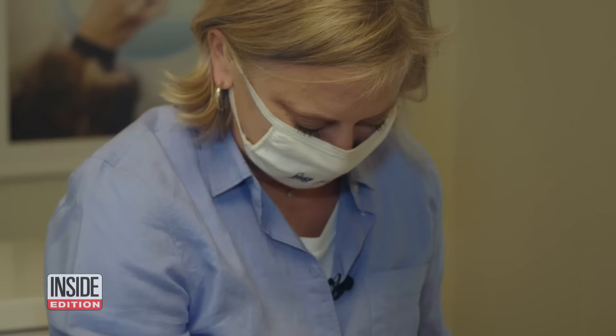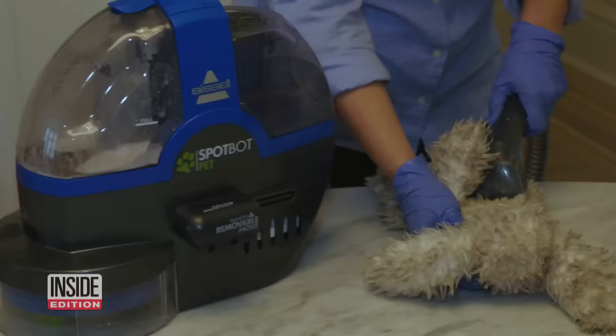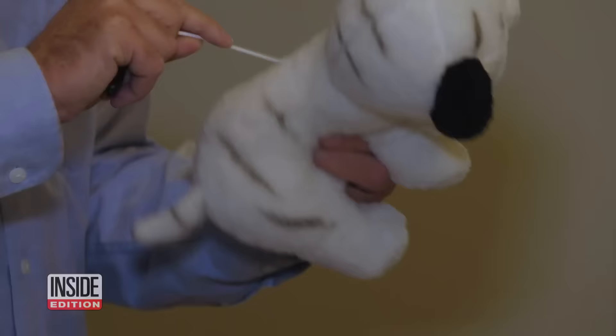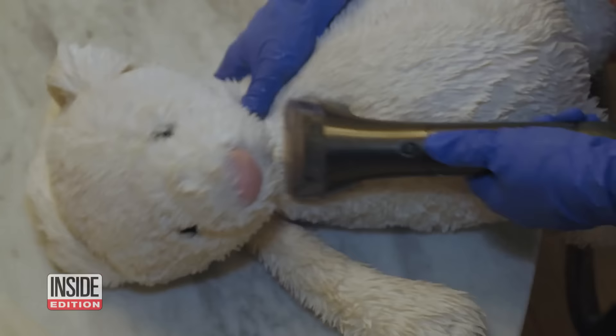To find out, we brought professional toy cleaner Sandra Gordon of BabyQuip to help us take the dirt out of the toys. We also swabbed them for germs. They're just collecting debris, germs, microbes, mold — and you can't see it, it's microscopic.